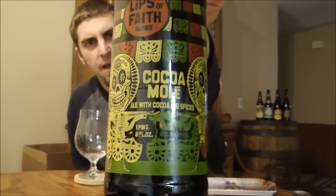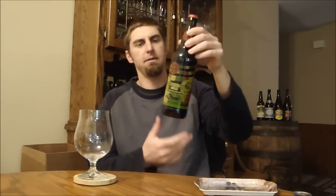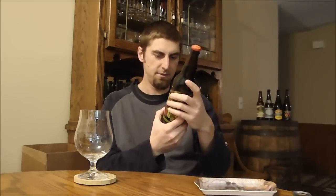It's a big 9% beer. I'm not entirely sure what the style is supposed to be — I think I remember it being a brown ale. It says it's a spiced ale full of cocoa, ancho, guajillo, and chipotle peppers, with some cinnamon spice. They're trying to do a liquid version of Mexican mole.